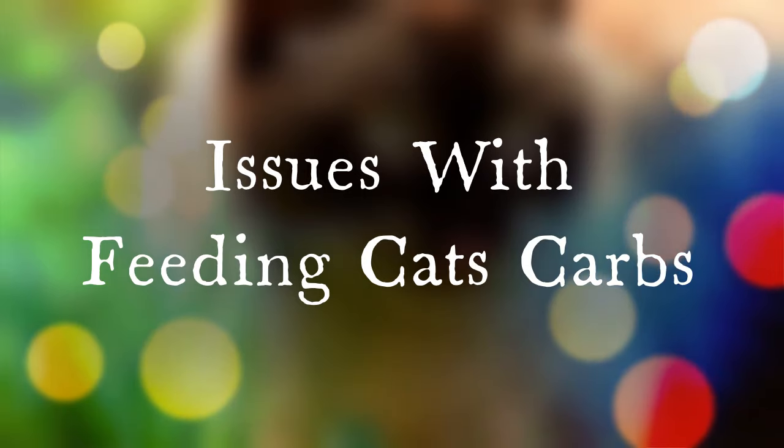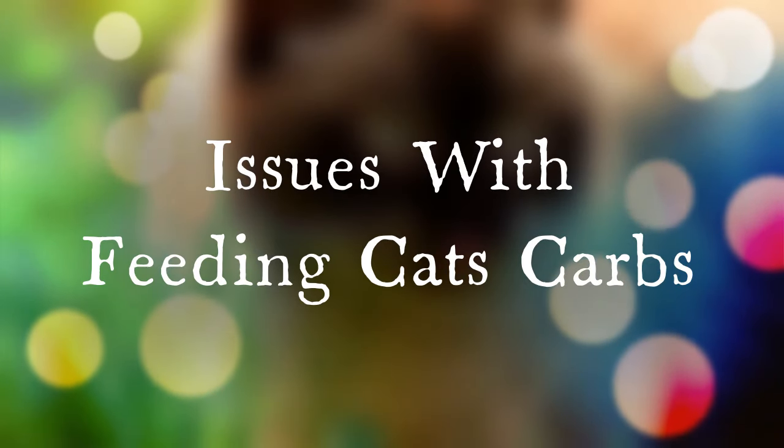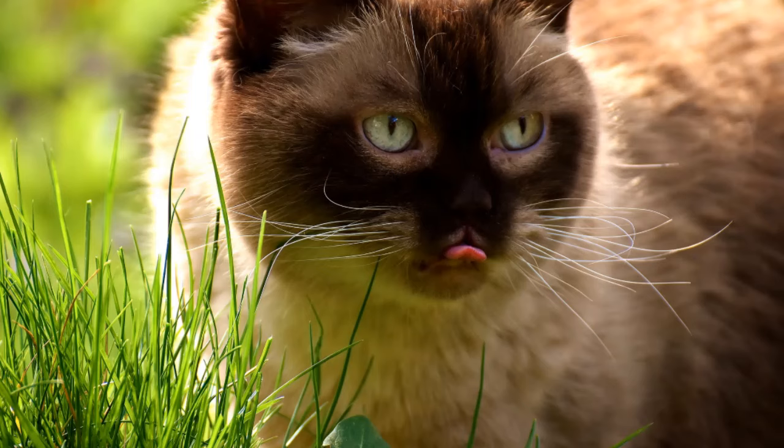Here are some of the potential issues that could arise if you feed your cat carbohydrates, especially on a routine basis. Let's start with the reduction of protein consumption. Dry cat food can be very carb-heavy. This can lead to daily protein intake reduction if dry food is your cat's primary meal instead of a wet meat-based diet.